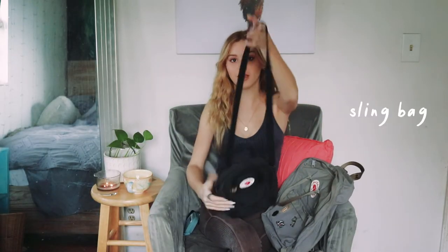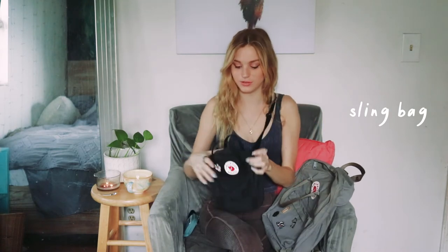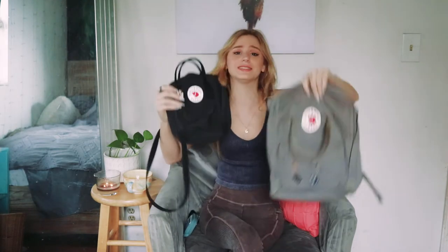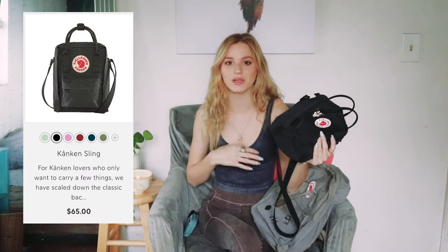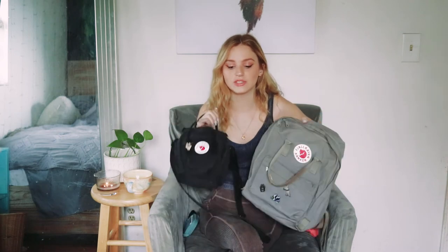And then we have the sling bag. I use this bag literally every day as just my purse, so it's super cute. And look, it's just like the mini backpack — so cute. So this is the sling bag, not the mini. I don't have the mini backpack; I might get it later in the future. But right now with these two, the mini is just a middle between them, so at the moment I don't need that.